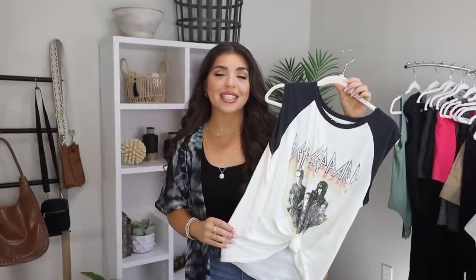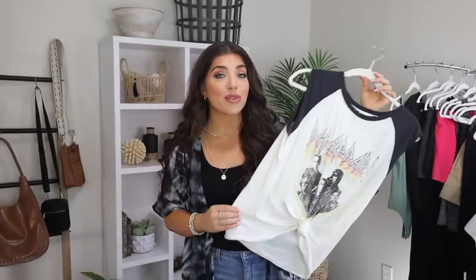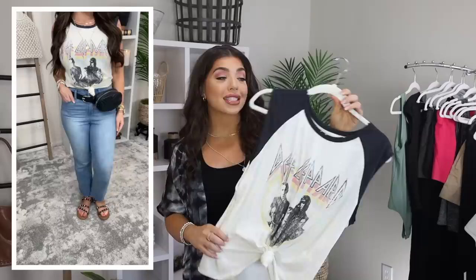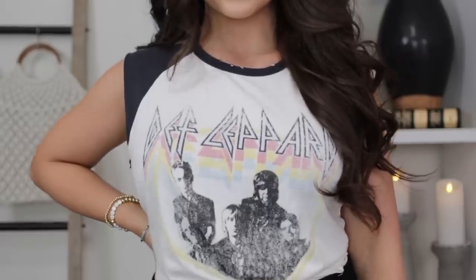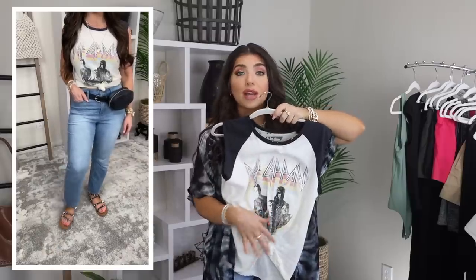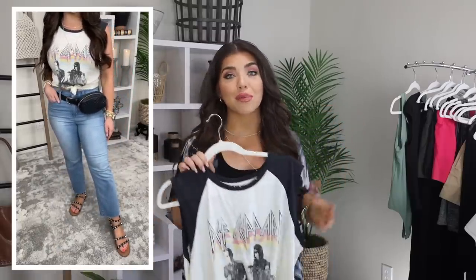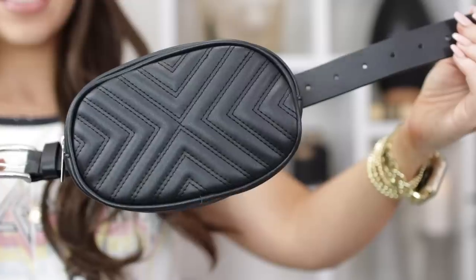Y'all know I'm a sucker for a good graphic tee. I actually did a whole video on how to style graphic tees, but as we're moving into the hotter months, I loved this one. It's 100% cotton and it's only 15 bucks. It does have this chewed up crew neckline and the sleeves also have a raw edge trim. Mine did come knotted in the front and I decided to just keep it that way, but if you don't like that you can unknot it and wear it like normal. I also put this on with my light wash crop jeans and those same gladiator sandals.